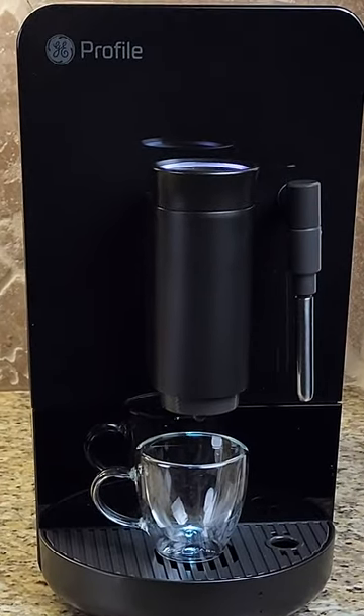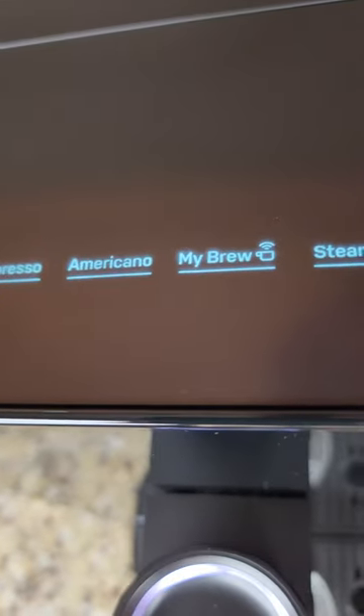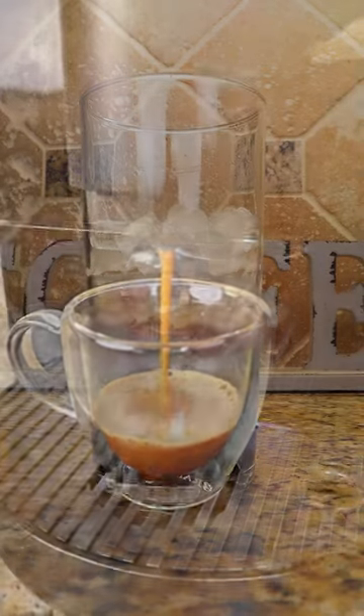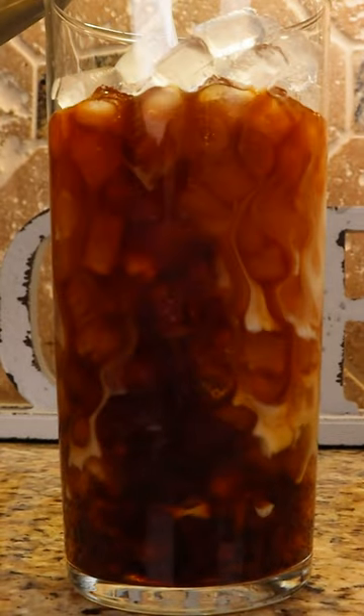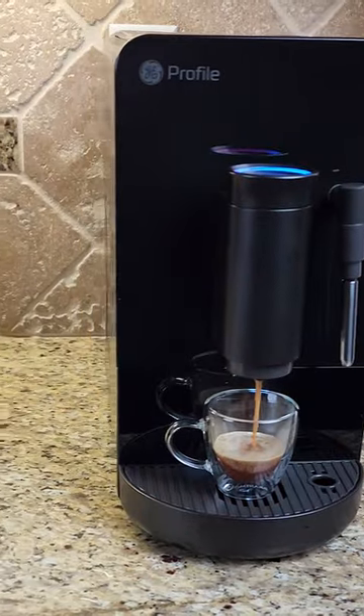This machine makes espresso, coffee, it has steam and hot water, and with my smart app I can customize my drink preferences. Anyone who knows me knows I love my iced coffee, and this Opal Ice is the good ice. I'm so happy now I can make all my favorite ice drinks right at home with my own appliances.